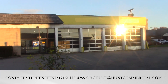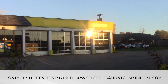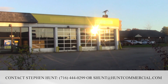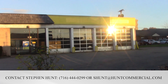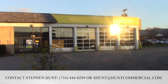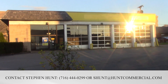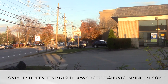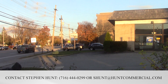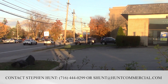Please give me a call — I'd love to send you information about this. My name is Stephen Hunt, H-U-N-T, Hunt Commercial Real Estate. My cell anytime is 716-444-0299. My email is shunt@huntcommercial.com. I look forward to speaking with you about this site.